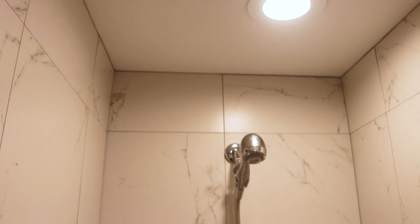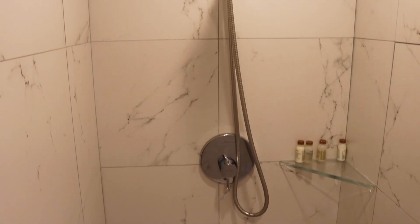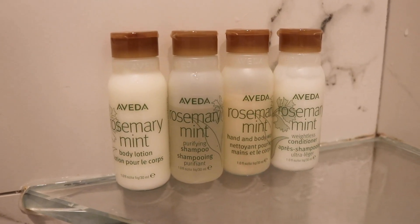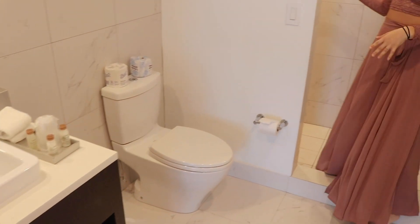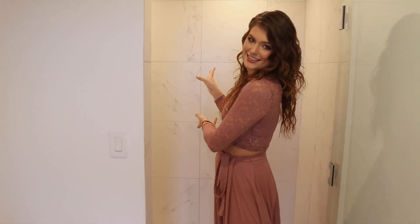This bedroom has a bathroom with a shower in it. In this suite, there are three bathrooms. The first one's a half bath. This one has a toilet and sink with all your toiletries, extra towels, and then a full shower with more toiletries inside. They provide shampoo, conditioner, body wash, and body lotion, all by Evita.